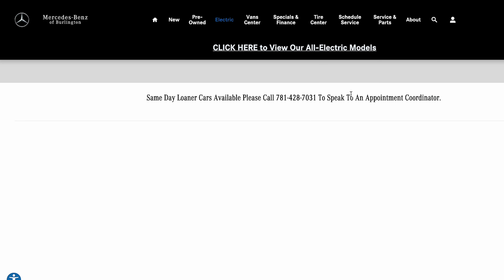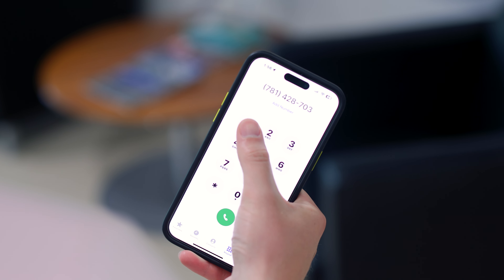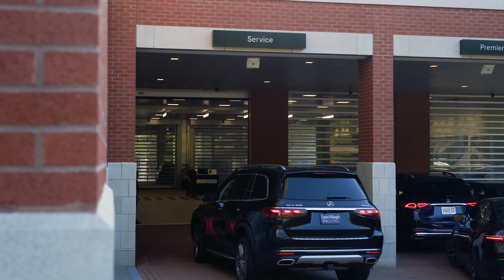We offer multiple options for scheduling an appointment. You can easily make an appointment online, over the phone, or with one of our friendly service representatives.